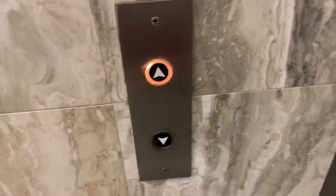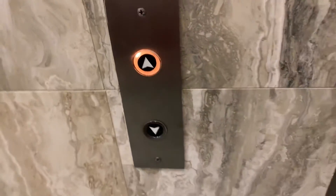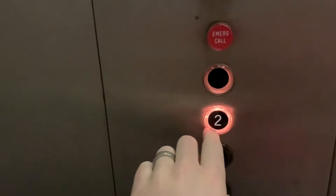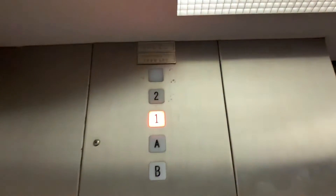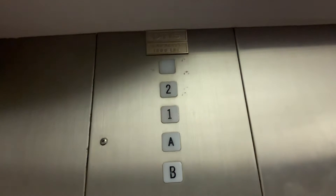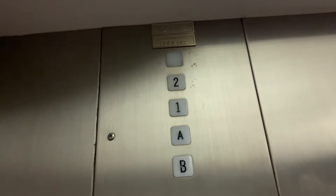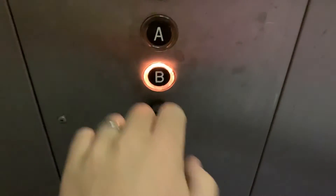I've got an old address. Here it is. Take it to two. This is the second floor. Take it to B.